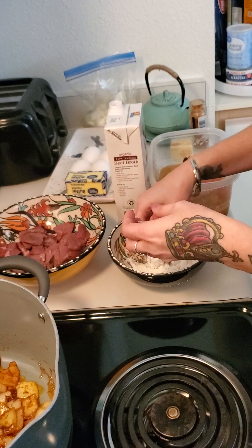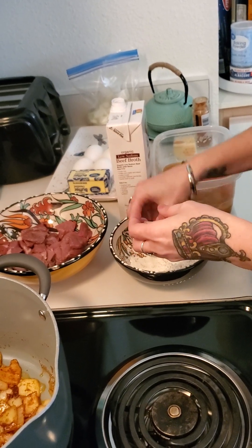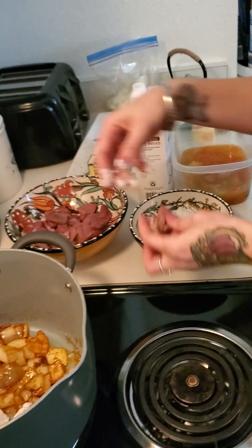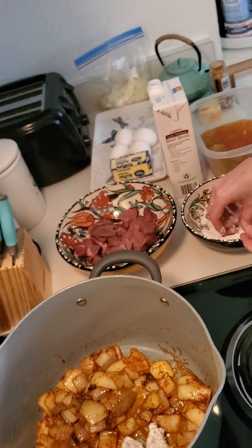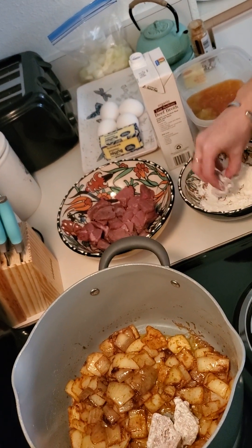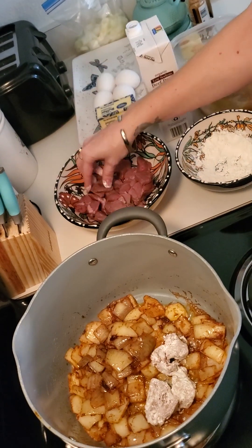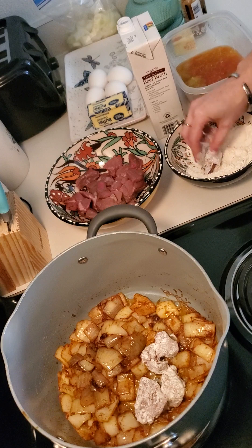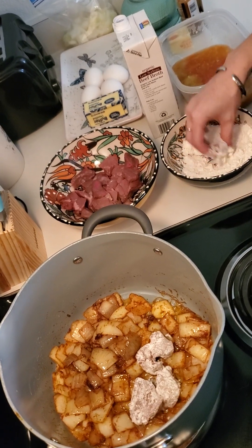When you dredge — this is just cooking basics. A lot of people may not know the reason you use flour like this with butter: flour creates a thickening method so the stew doesn't just stay soup. It thickens the sauce.